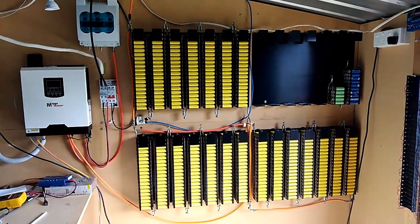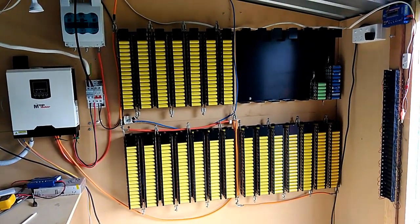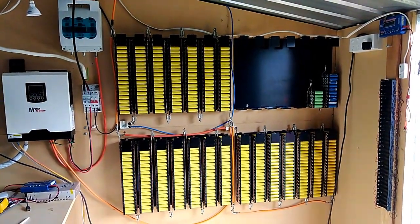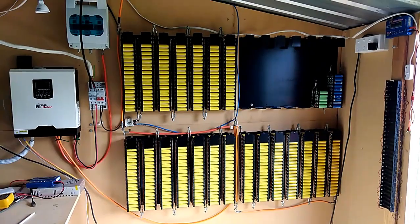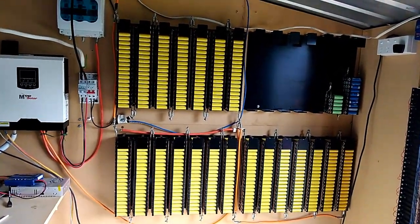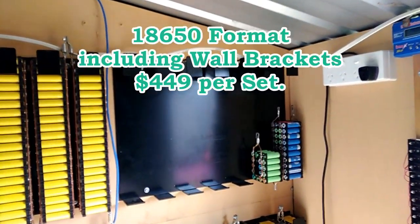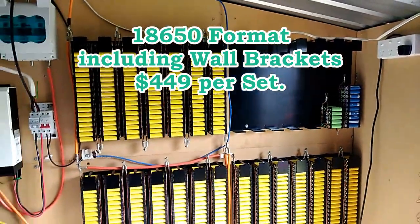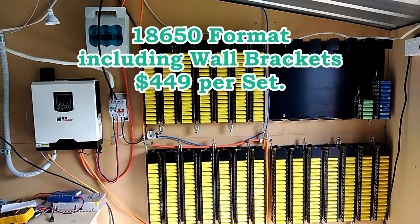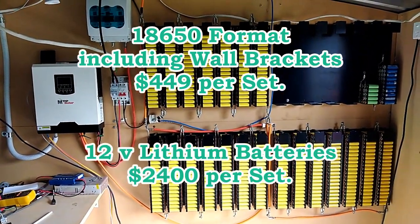If I was to put that in a 12-volt lithium battery format, that would have cost me about $7,500 — or roughly $12,000 for the full setup. Also factoring in the holders that they sit in, which I never factored in — but each one would have cost no more than $100, so there's $400 there. So one set, again at $419, would have cost $519 all in, opposed to $2,400 for lithium.